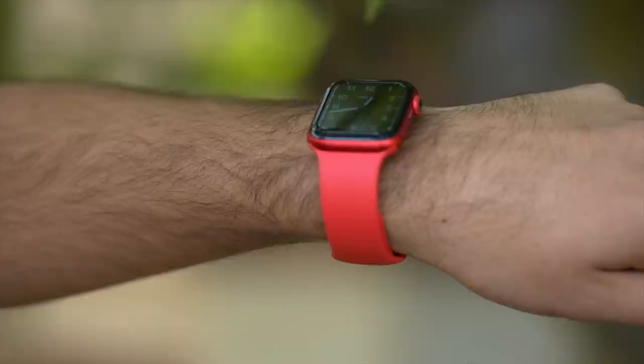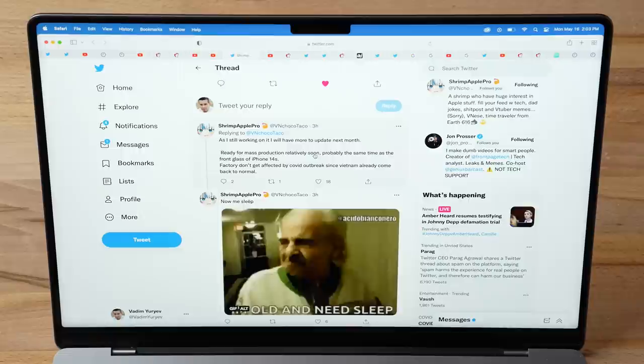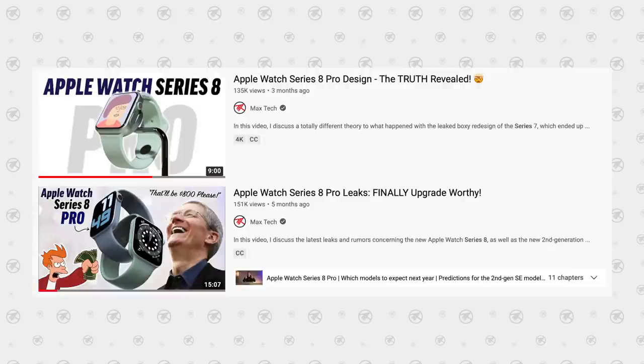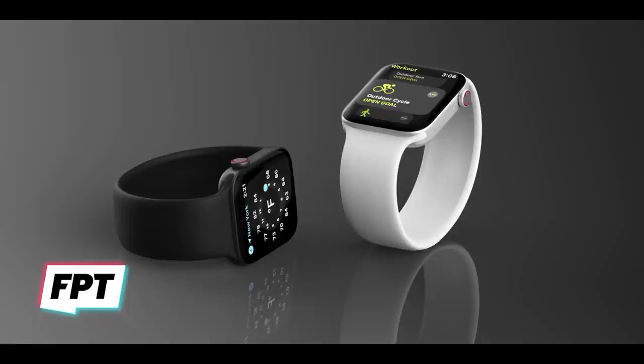He didn't mention anything about a flat-sides redesign specifically, but this does confirm the display is going to be flat — a complete change from displays we've always had on the Apple Watch. He also added that it's getting ready for mass production relatively soon, probably at the same time as the front glass of the iPhone 14 lineup. I've been going hard on the theory that the new flat-sided Apple Watch Series 8 is going to be called the Pro model — a more expensive special edition with flat sides, a flat display, and more rugged construction with the glass recessed under the metal rim.